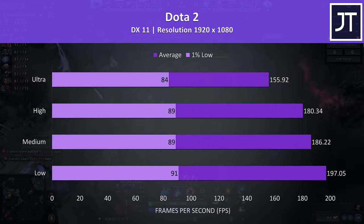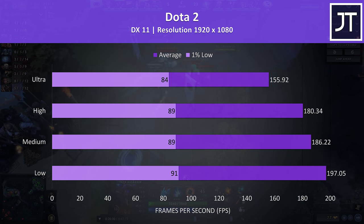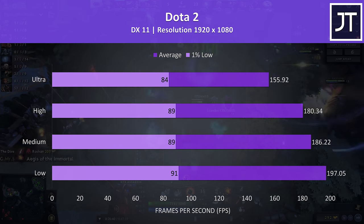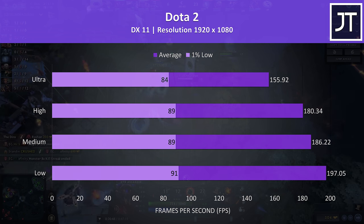Dota 2 was tested playing in the middle lane, and as is typically the case with this game, higher-end graphical power in most laptops hardly makes a difference as the limitation tends to be the i7 CPU. Regardless, normal results here, which means it's performing extremely well.